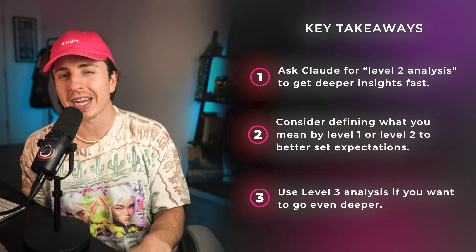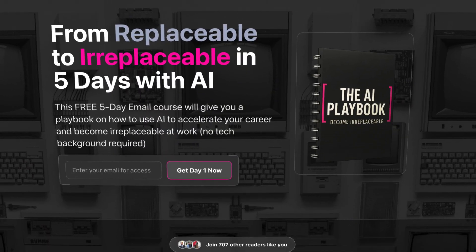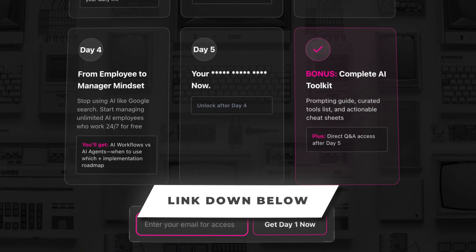Quickly before hack number five — the concepts I'm covering are all actionable steps for Claude, but there's a lot more to AI than what I cover in this video. This is why I created a free five-day email course called 'How to Use AI to Become Irreplaceable.' Each day breaks down non-obvious traps I see a lot of my viewers fall into and how to avoid them. It's the first link in the description, entirely free, no upsells.